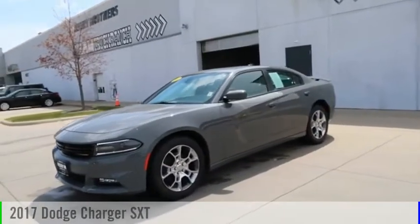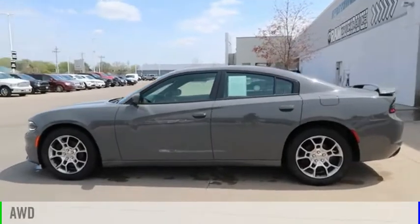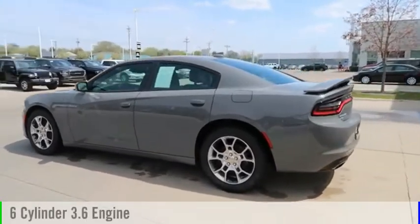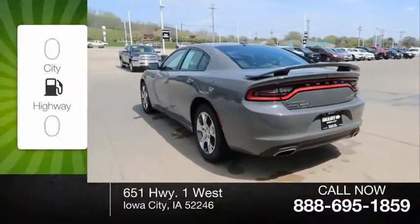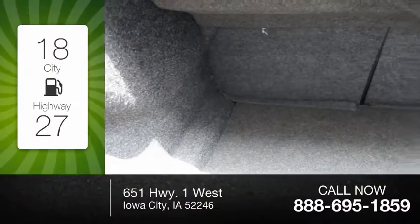Come test drive the 2017 Charger. This vehicle is powered by an all-wheel drive, six-cylinder, 3.6-liter engine. Great fuel efficiency saves you money by requiring fewer trips to the gas station.